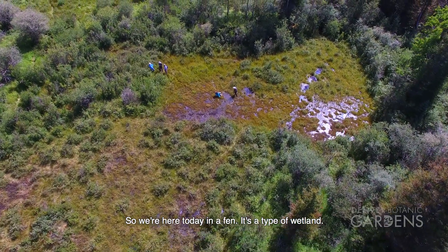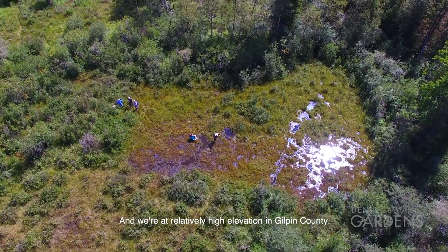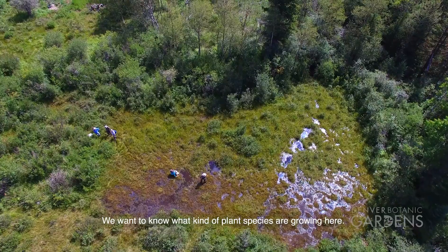So we're here today in a fen. It's a type of wetland and we're at relatively high elevation in Gilpin County. We want to know what kind of plant species are growing here.